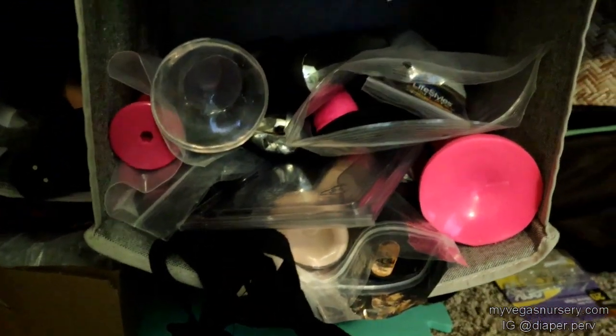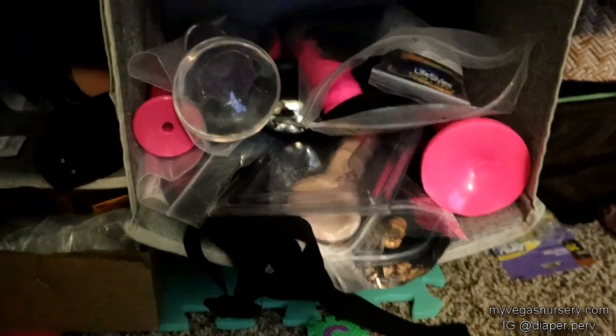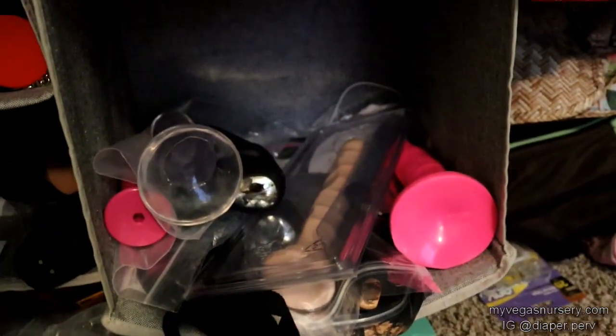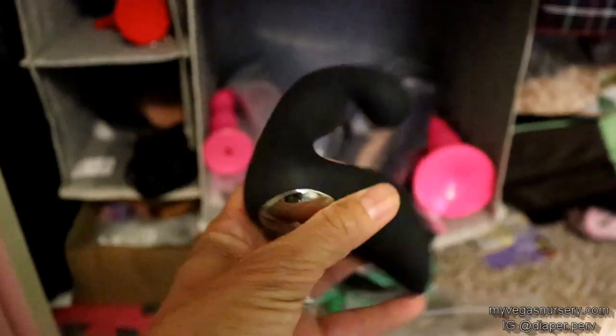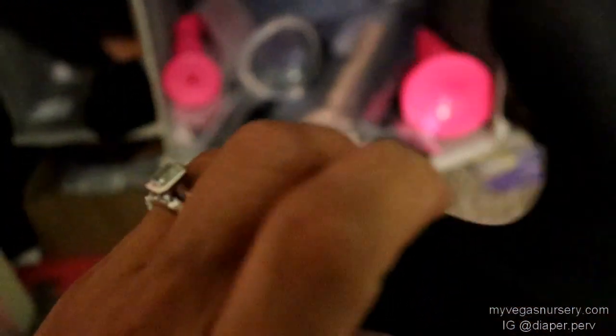Okay, and then here are all the butt toys — there's a lot. That's not all; I have a couple more in the other room. I feel like this could be its own video — like all the backdoor toys I have. And all the strap-ons. A lot of these I got from AliExpress for a very cheap price shipped, and they still work — these are really good quality items.